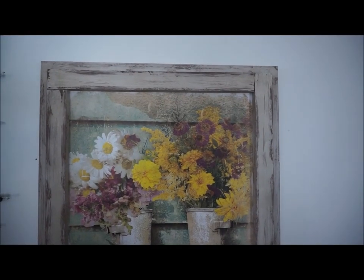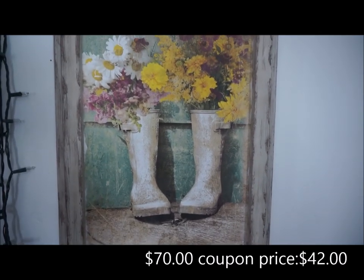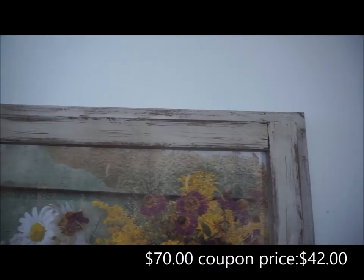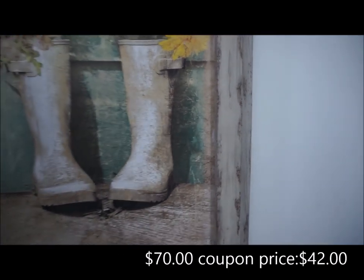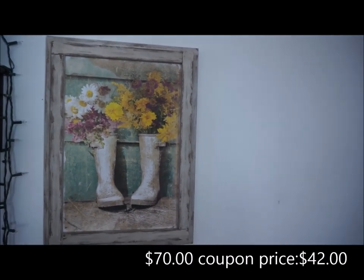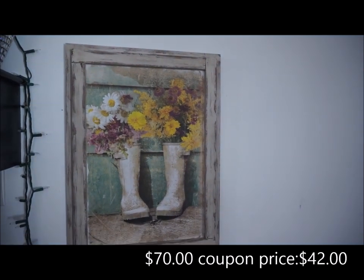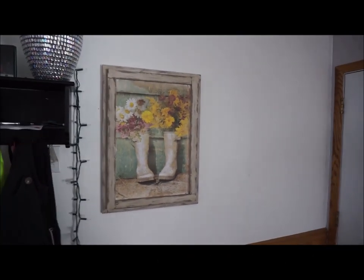The last thing that I got from Hobby Lobby is this adorable wall art. It is two rain boots that have a bunch of flowers sticking out of them, and then the whole frame is very rustic and beautiful. I just fell in love with it and I was able to use a 40% off coupon for it. As soon as I got home, I wanted it hung right away. This is now in our dining room right when you walk in the door.